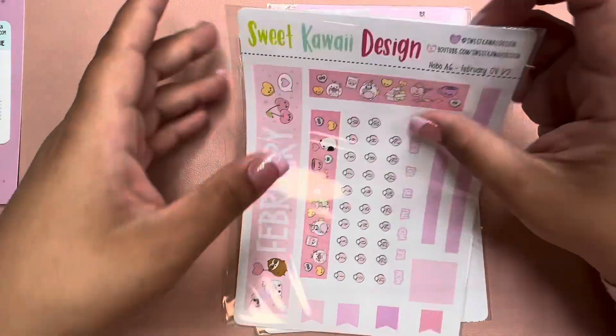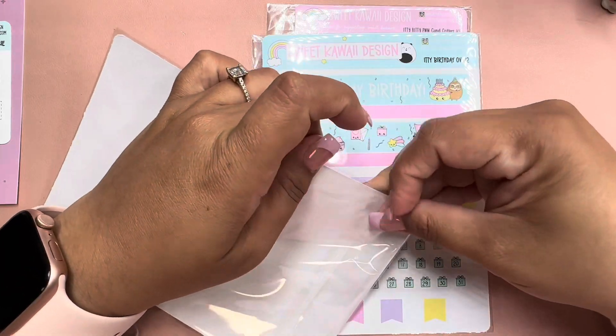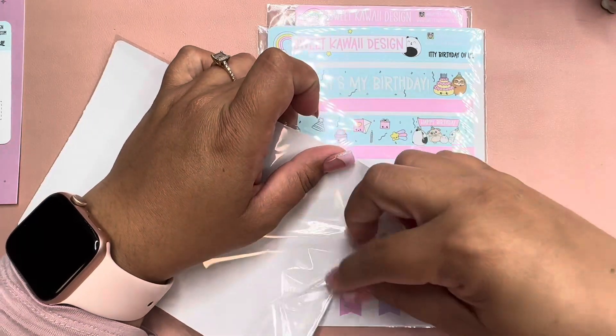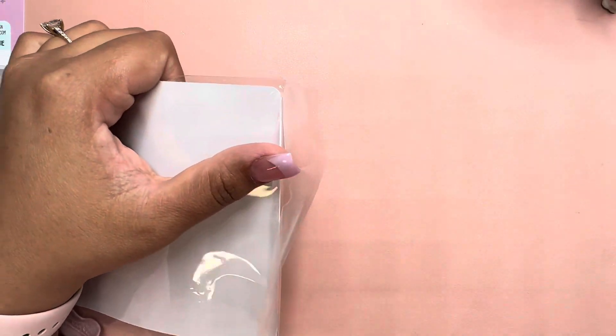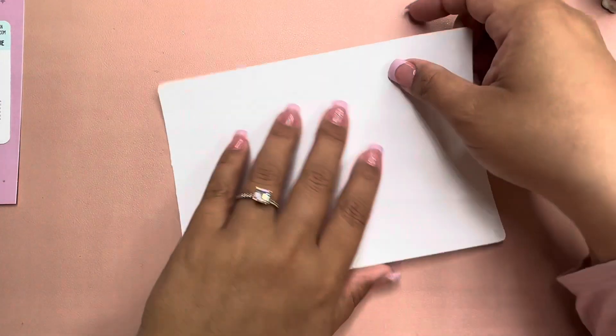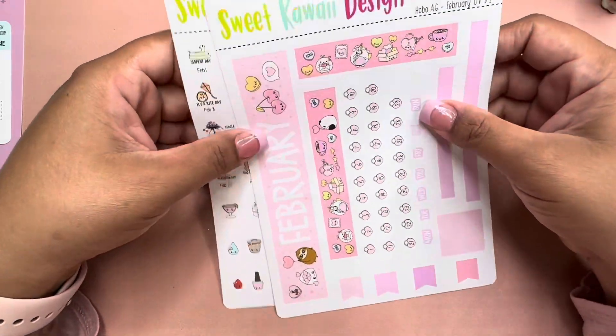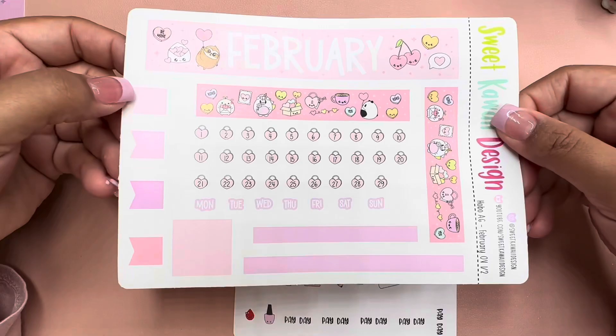Let's go ahead and see the monthly kit. I bought two. Let me put these aside — I bought this one for February. Today is the 31st of January, so I'll be filming the monthly setup for the A6 after this. Here it is!